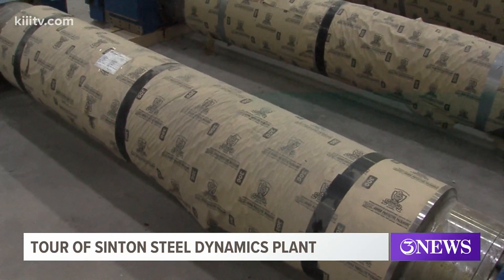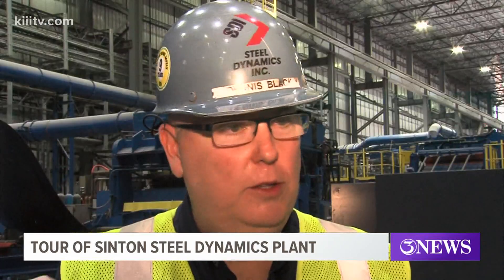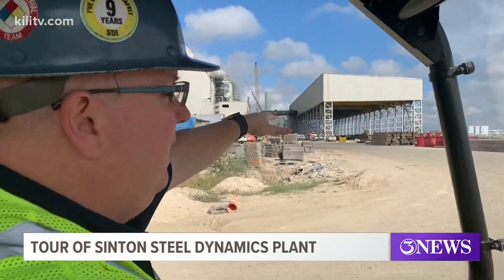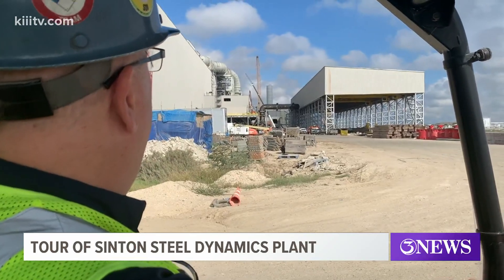Once the scrap metal has been turned into rolls of steel, it'll be sold to all kinds of manufacturers who will use it for an endless number of products. We'll sell heating and air guys ductwork, galvanize. We'll sell painted garage doors, appliances — painted or just galvanized — automotive. The general manager added that once the plant is fully operational, they expect to produce some 3 million tons of product each year.